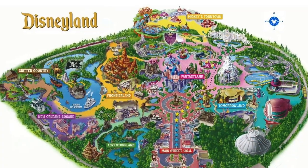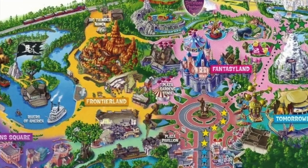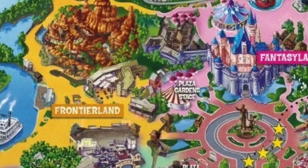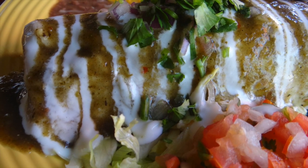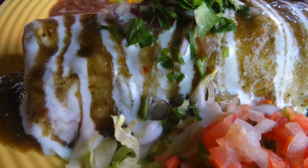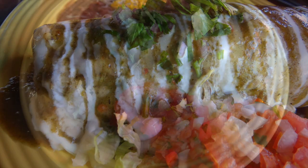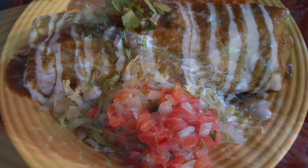Today we're taking a bite out of the Burrito Guadalajara located at the Rancho del Zocalo near the front entrance to Frontierland. This is my very first visit to Rancho del Zocalo and I wasn't sure what to expect, but judging by the large selections, this will definitely not be my last visit. Making the decision on what to choose was pretty tough here, so I enlisted some help from my significant other. We're both fans of carnitas and the suggestion to go with a Burrito Guadalajara as our first meal was a no-brainer.